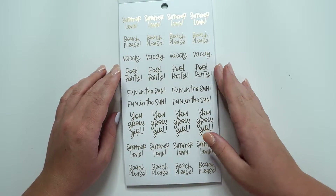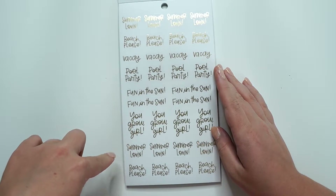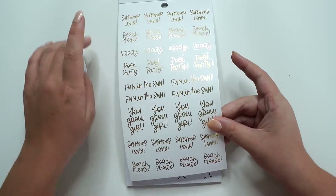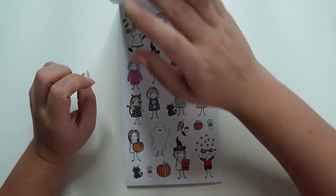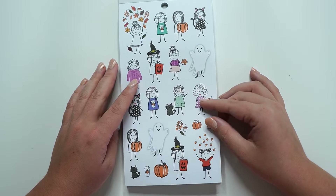Margaritas! Then we have 'Summer Lovin',' 'Beach please,' 'Vacay,' 'Pool party,' 'Fun in the sun,' 'You grow girl,' 'Summer lovin'' and 'Beach please.' And then fall — my favorite time of year.